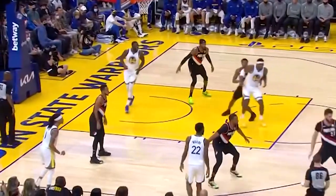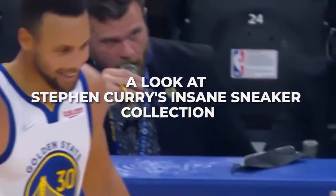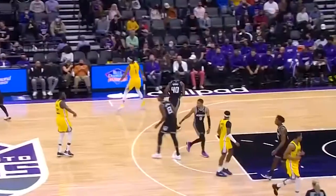Hey everyone and welcome back to the channel. Today we are going to take a look at Stephen Curry's insane sneaker collection. Let's get right into it.